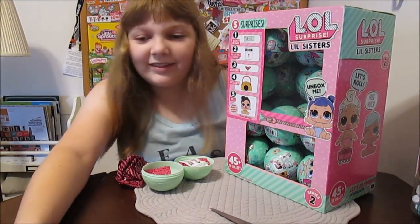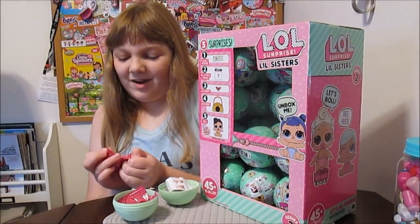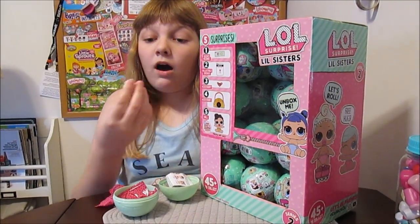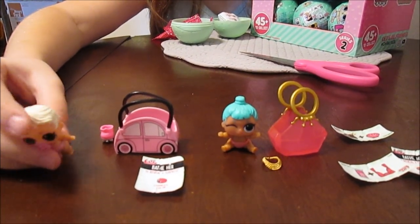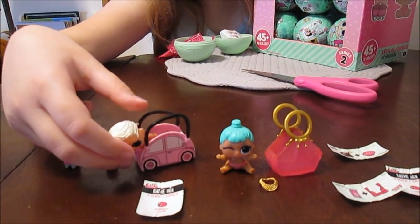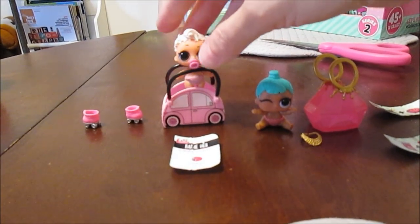Somebody had roller skates on the box — I wonder if it's her. She's one of the new girls. Look how pretty she is — she's got a different hairdo, I love the brown eyes. She's got like a royal hairdo. Her name is Lil Pink Baby and she's part of the Retro Club! A friend for Jitterbug — we just got Big Jitterbug. There we go, Lil Pink Baby!